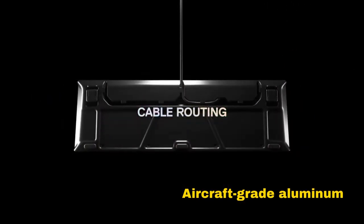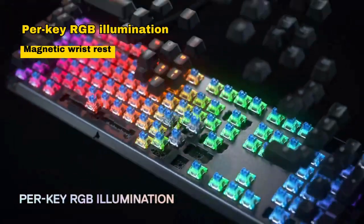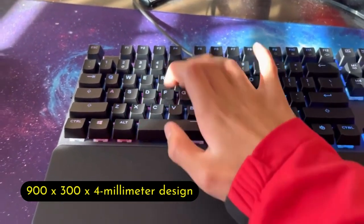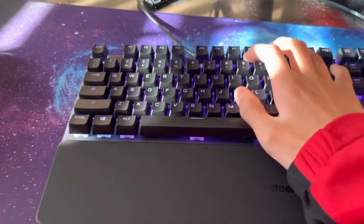Crafted with an aircraft-grade aluminum alloy frame, it's exceptionally durable. The dynamic per-key RGB illumination adds style, and the premium magnetic wrist rest ensures comfort during extended gaming sessions. In a spacious 900x300x4mm design, it's a versatile and sturdy choice for gamers.